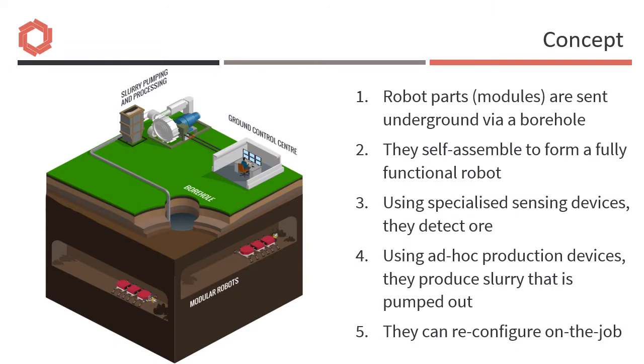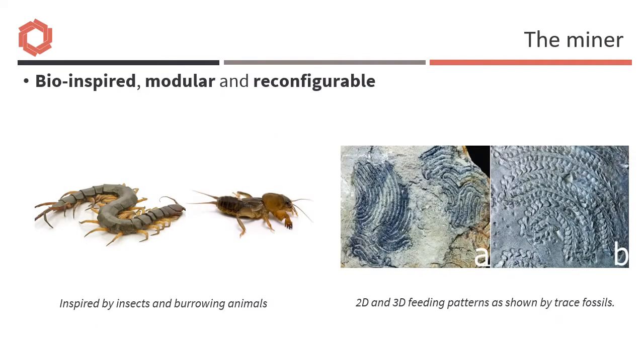The initial concept is to send robots down drill holes to self-assemble, to sense the ore, and then to extract it in the form of a concentrate slurry that can be transported to the surface for further processing. Bio-inspiration would come from burrowing animals of different types and sizes, from insects and worms up to moles and rabbits. Feeding patterns are also a guide to possible innovative mining strategies.